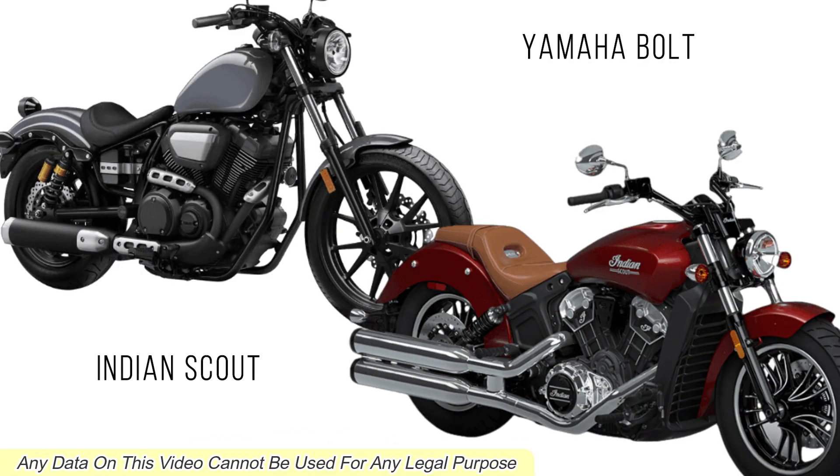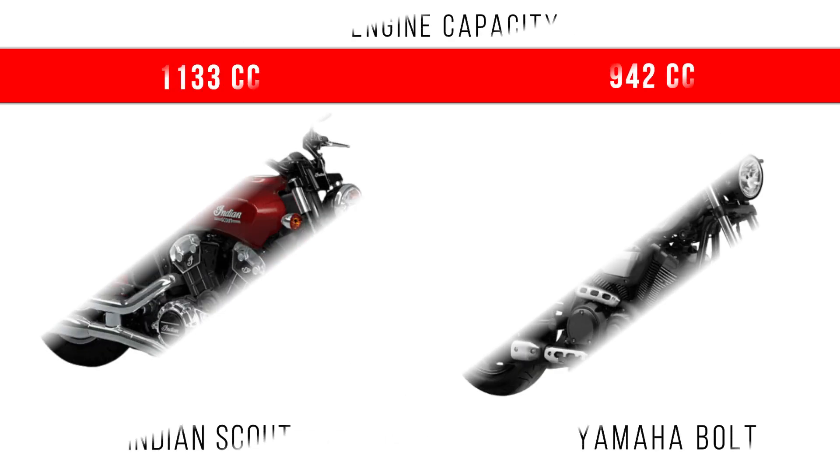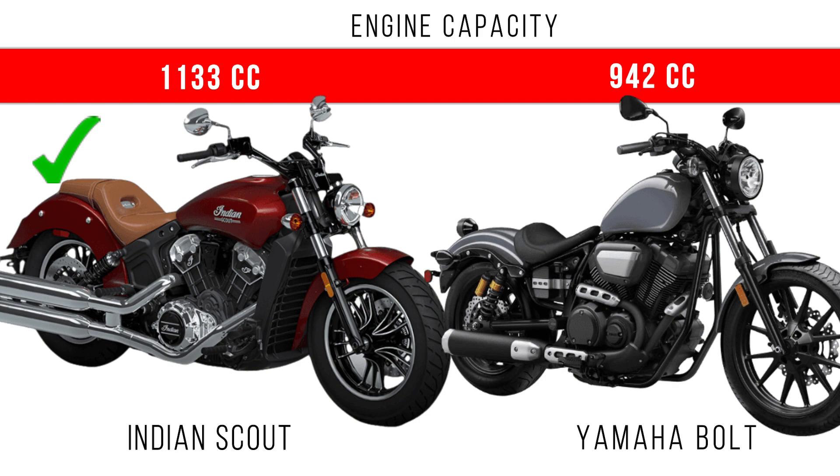In this video, we will compare the Indian Scout and Yamaha Bolt. You can see the engine capacity difference — the difference is around 190cc between the Indian Scout and Yamaha Bolt.